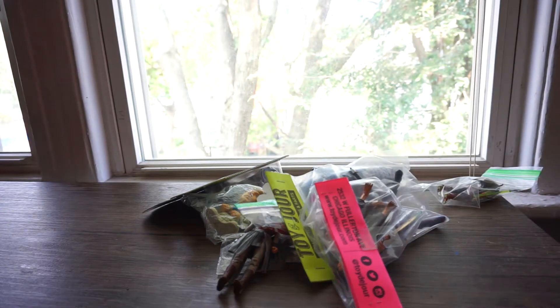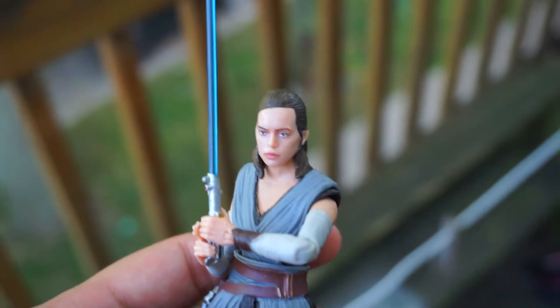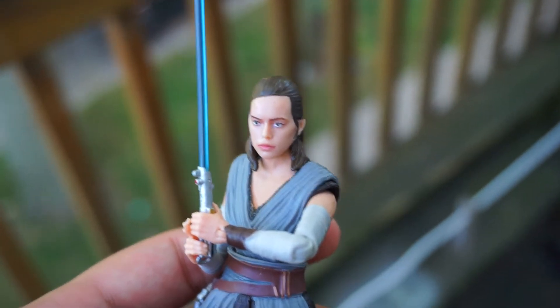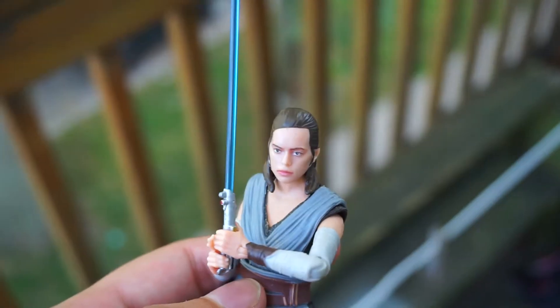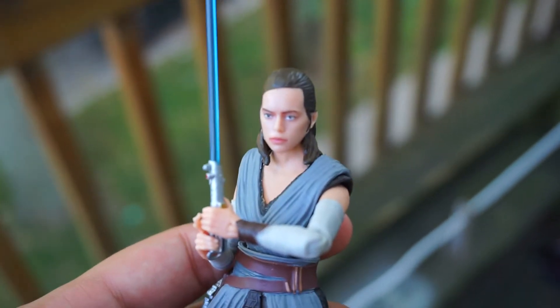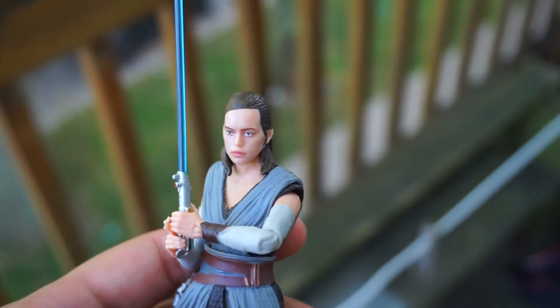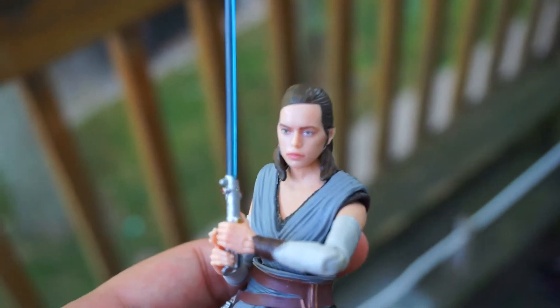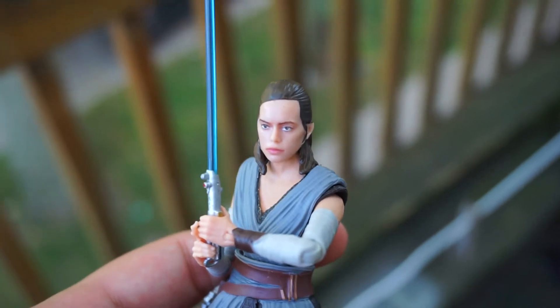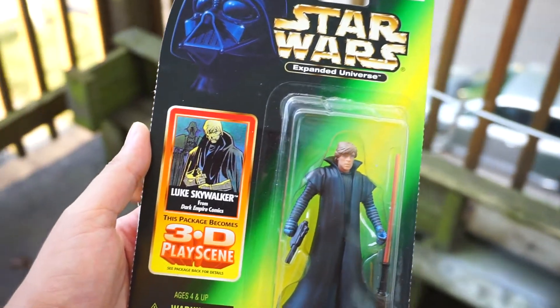Starting with Star Wars — the only Black Series figure I got was Rey from Galaxy's Edge. It's the same figure that came with the Last Jedi line, but I didn't know they released a version with the photo real deco. I just wanted to grab one to have next to Kylo, and now they both have the photo real deco, so it looks pretty cool.